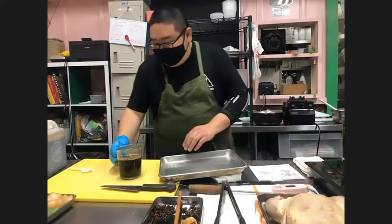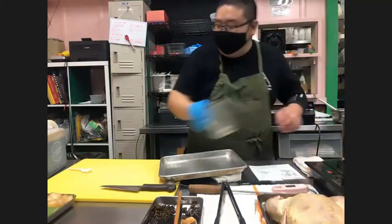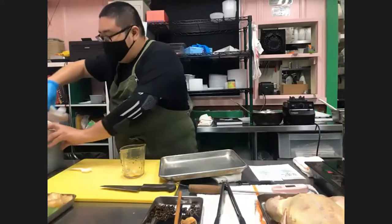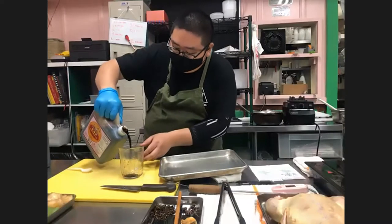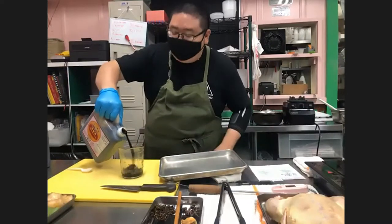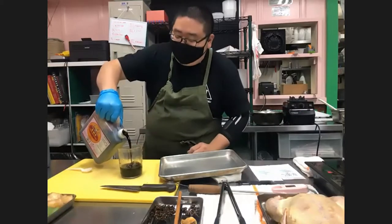We're going to add the soy sauce, and now we'll do the dark soy sauce. Dark soy sauce is darker but actually sweeter and less salty, and it's one of the main reasons we also use it — to add color to the dish.